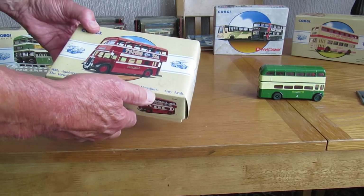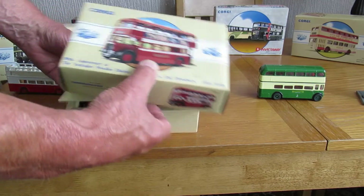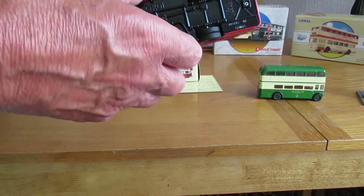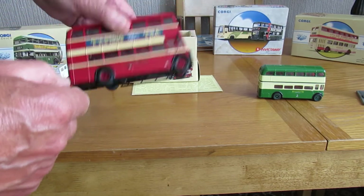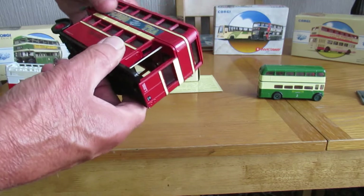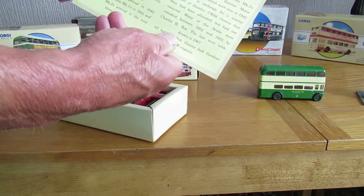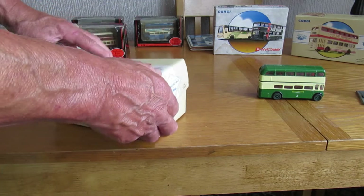This one is the anniversary of the Yorkshire Woolen industry — it's a double decker. Again, it's in good condition, and the box has all the details. Everything that should be there is there.